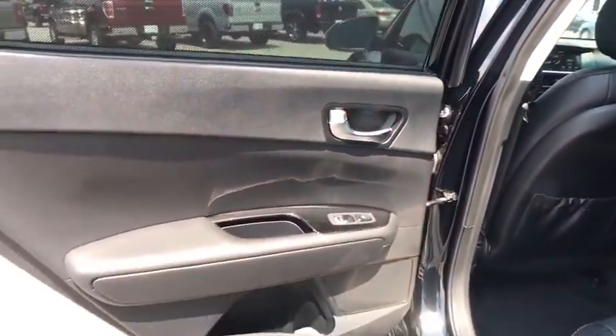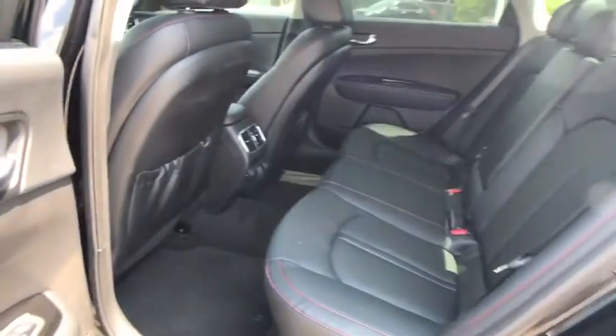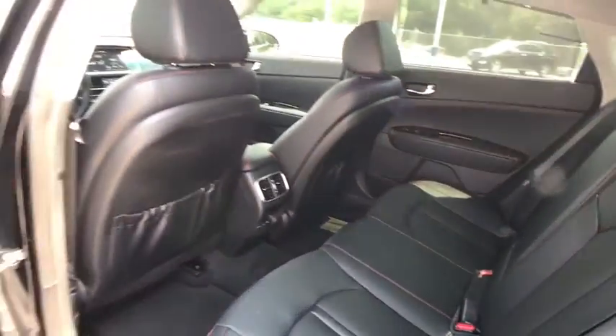Stability control, traction control, navigation system, power liftgate, keyless entry, steering wheel audio controls, backup camera, anti-lock braking system, leather wrapped steering wheel, Bluetooth, power steering.